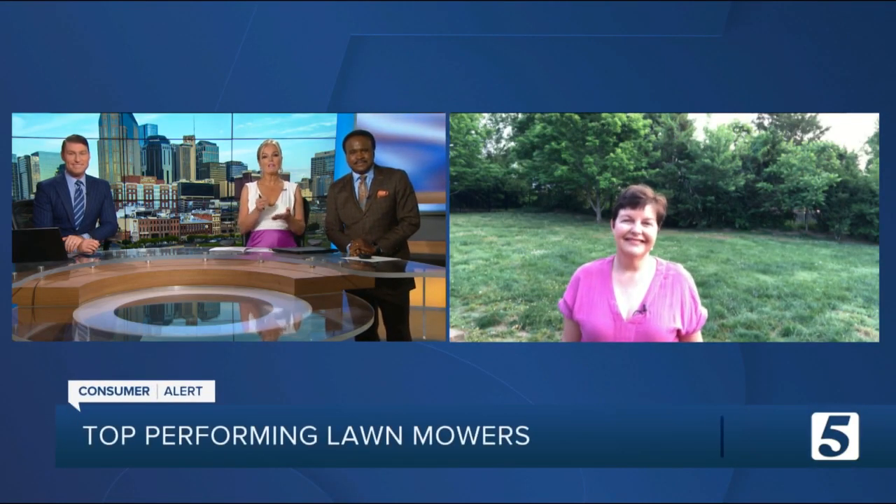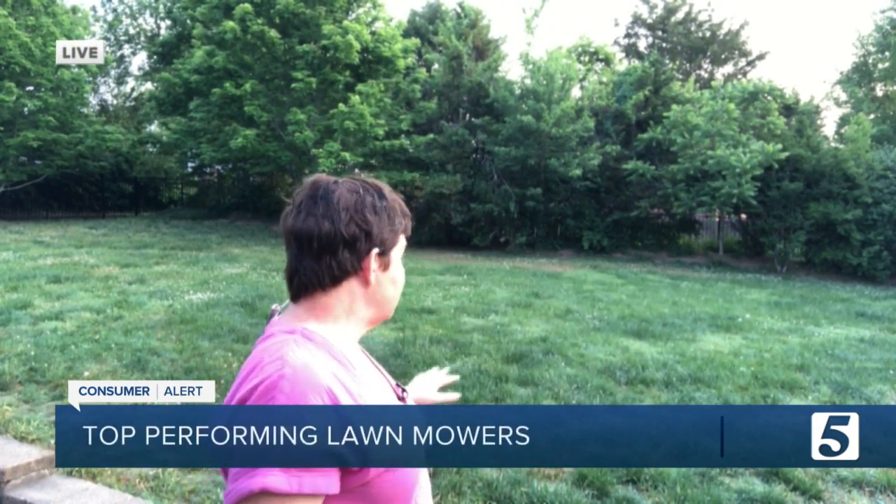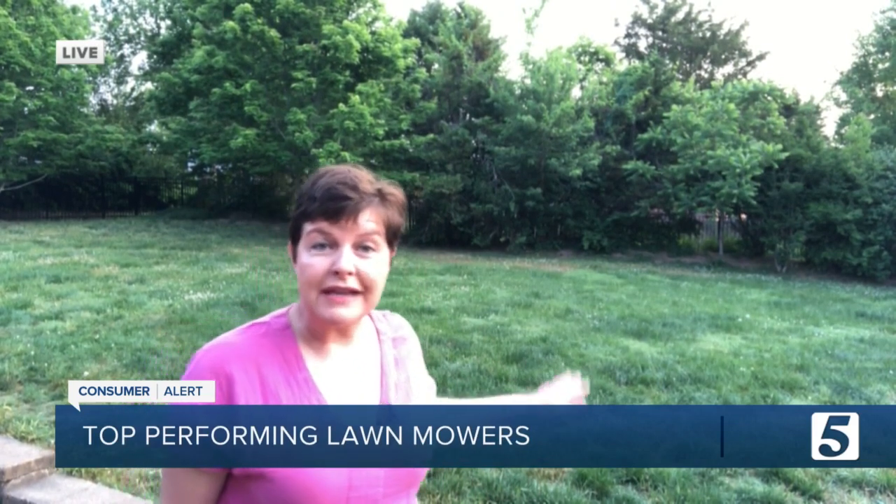Jennifer is live from her own yard with some tips this morning on finding the perfect mower for you. Good morning, Jen. Good morning. My lawn could use a little rain and a little cutting. Of course, when you start to not be able to see the dog toys in the grass, you know it's time to mow.